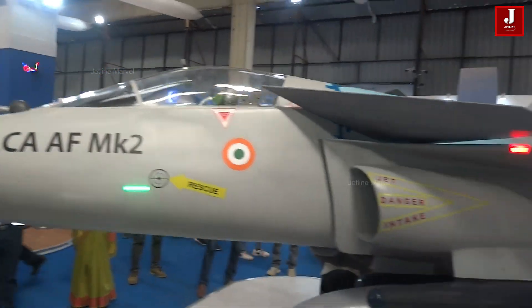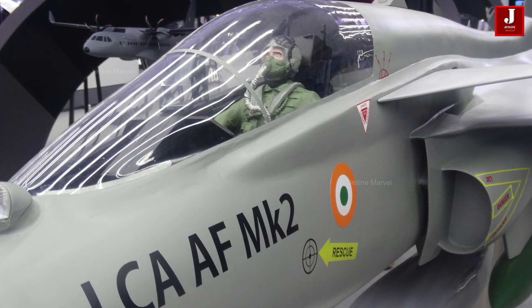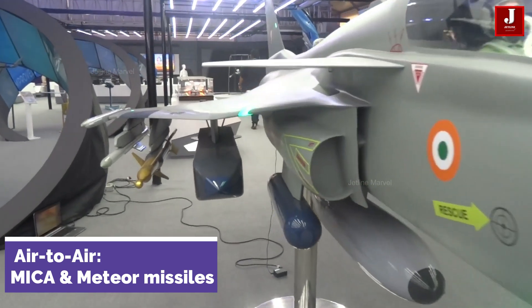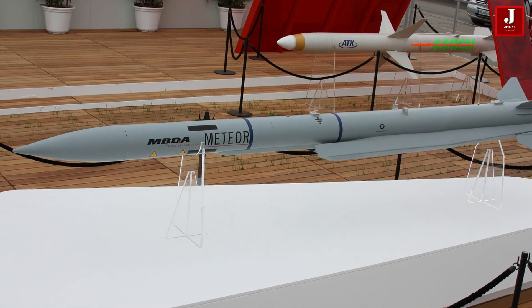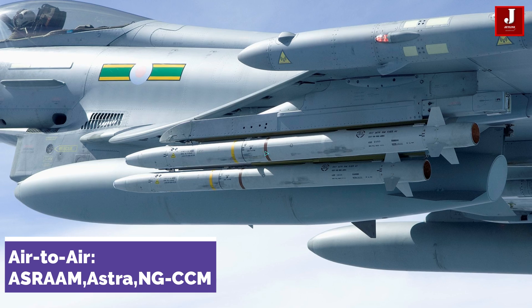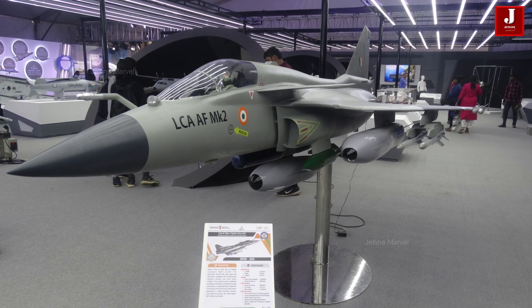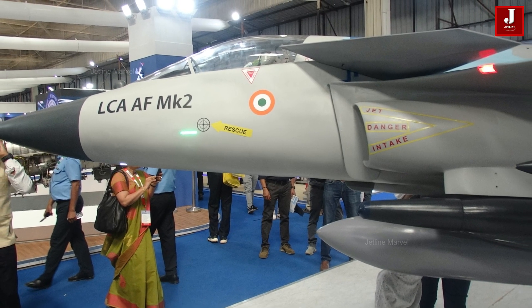The Tejas Mark II is equipped with a diverse range of missiles that cater to various combat scenarios. For air-to-air combat, it is expected to carry advanced missiles including the Mica and Meteor, designed for long-range engagements and superior target interception. The ASRAAM will provide close-range protection, while the Astra, still in the planning stages, will enhance versatility in aerial dogfights. Additionally, the NGCCM is planned to be integrated, adding another layer of capability to the fighter's air superiority profile.